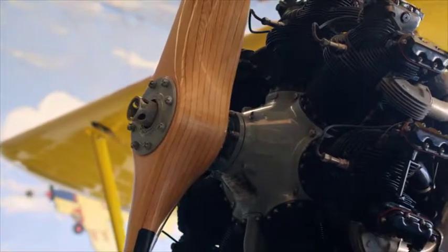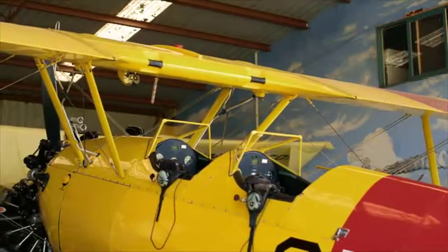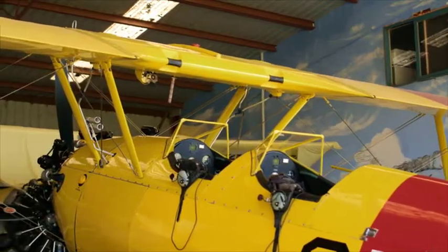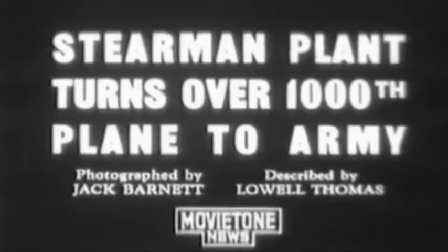They were used as training aeroplanes during the war to train pilots to fly initially before they went off and flew the fighter-bomber type aeroplanes. This factory is completing its 1,000th plane for the Army. The Stearman Aircraft Company is the first to reach the 1,000 mark in the number of warplanes delivered to the military forces.